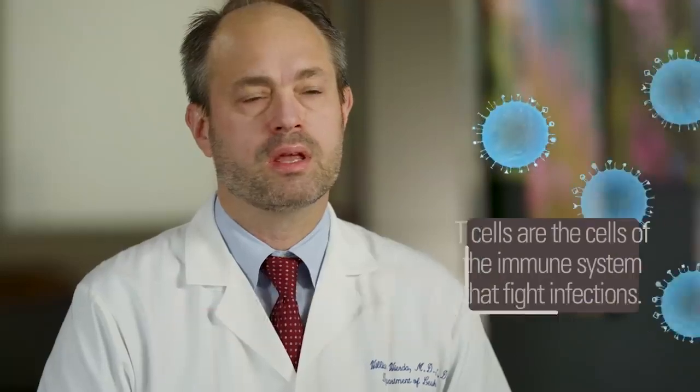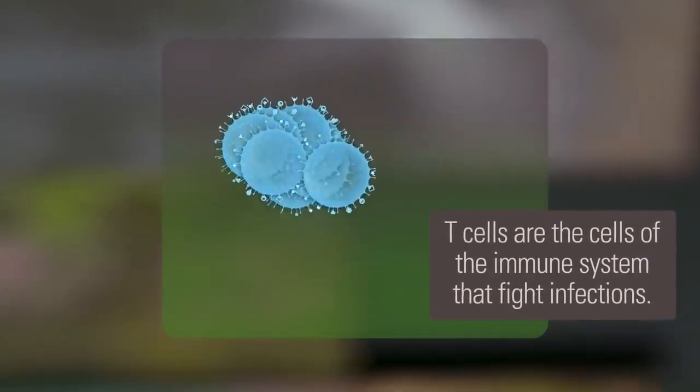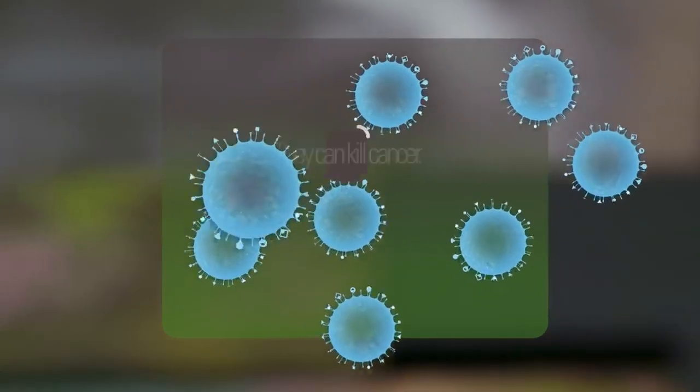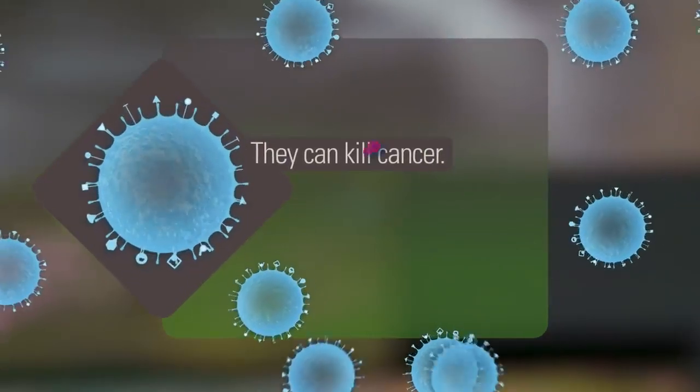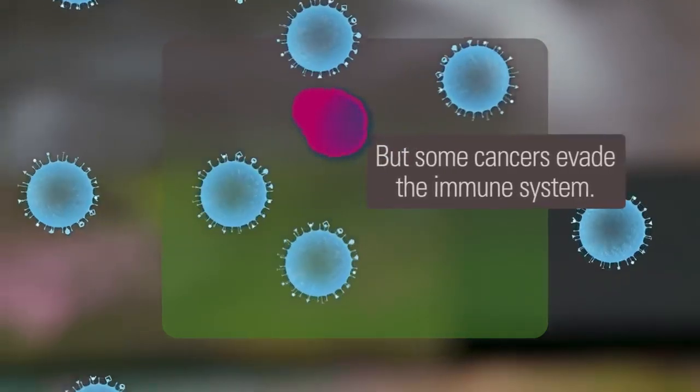T cells are normal cells of the immune system that help to fight off infections. T cells can react and kill cancer cells in the right circumstances. The problem is that some cancers can evade the immune system.